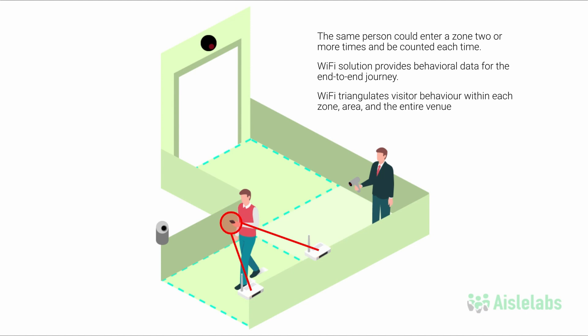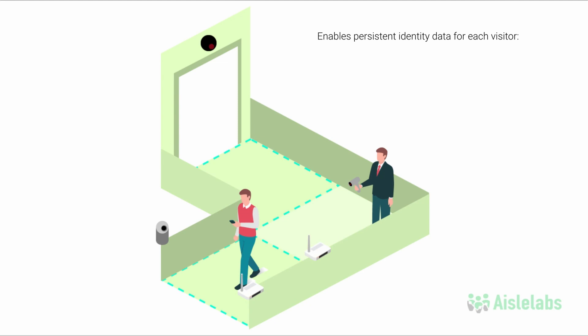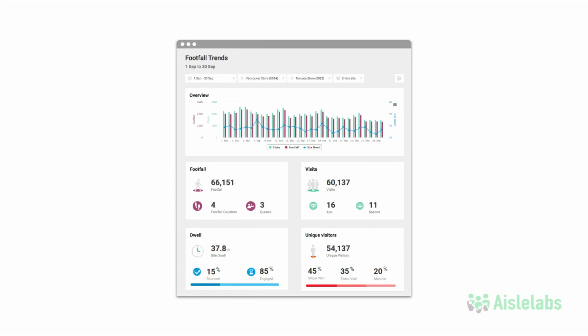Wi-Fi enables persistent identity data for each visitor as to how many entered multiple times, their dwell times, paths, and affinity between different zones and areas. All of this data is combined to be viewed in a single unified dashboard.